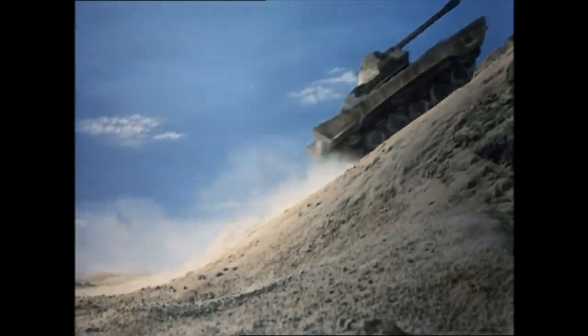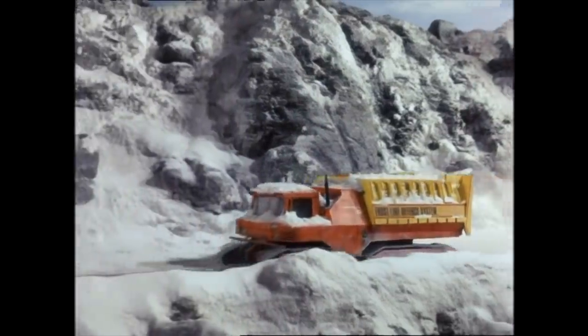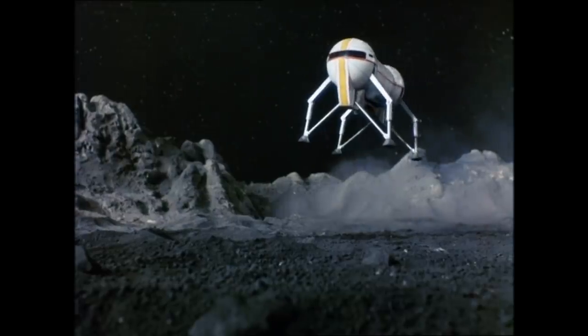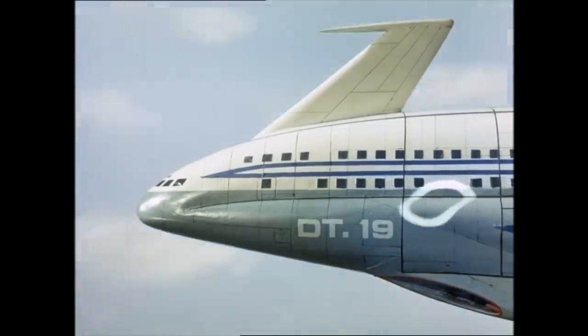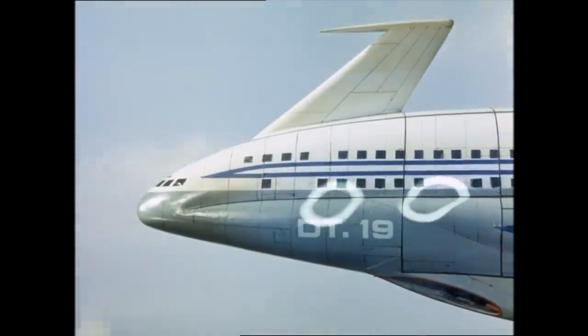Welcome to another Gerry Anderson themed countdown video. I'm your guest host, Mark Simpson Wedge, and in this video I'll be counting down the top 10 guest vehicles from Captain Scarlet and the Mysterons.